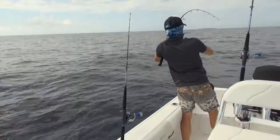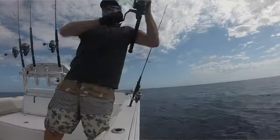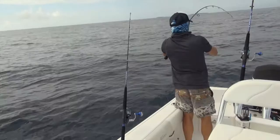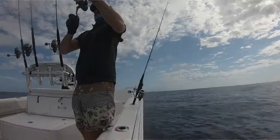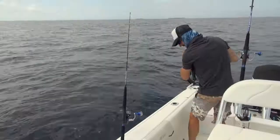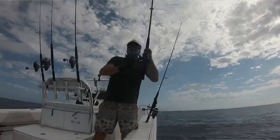There goes the floater — yes! Good timing, just got the other line in. Oh, what have we got here — it's a good fish. It feels a bit tunerish, got a head shake going on there. Let me get this right out the way.